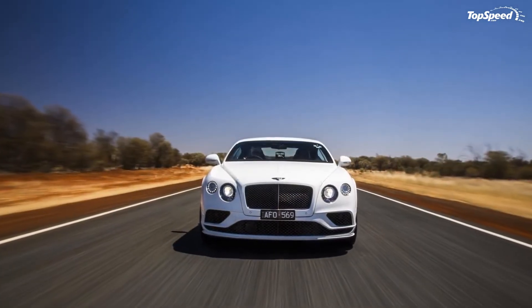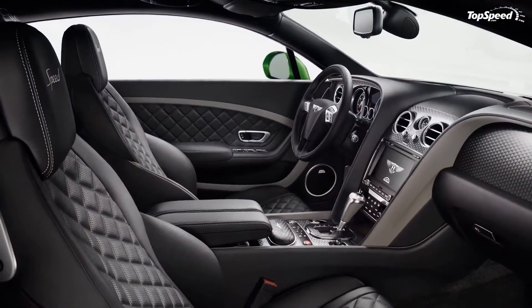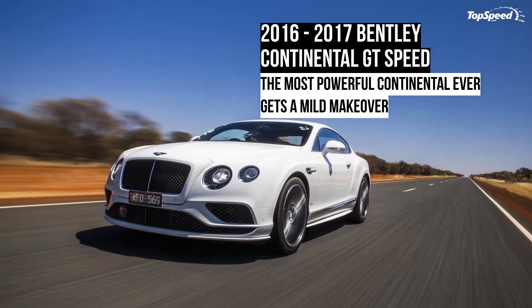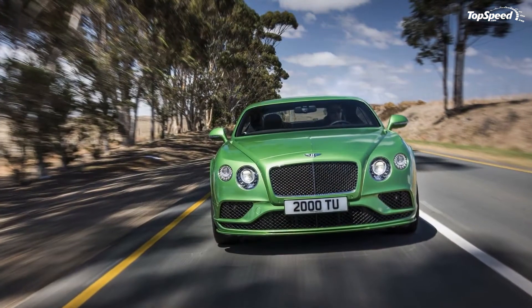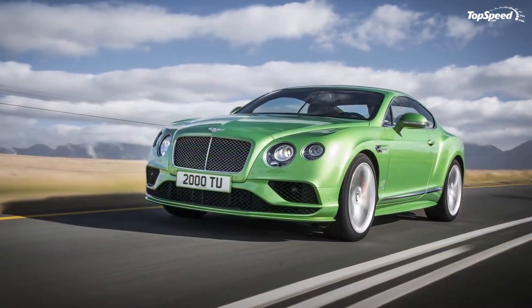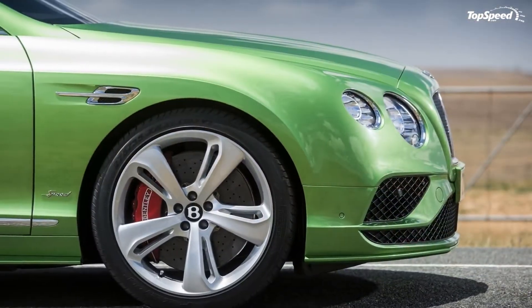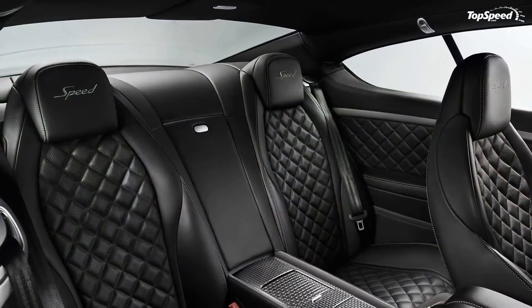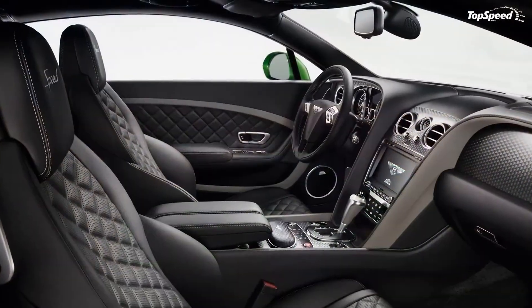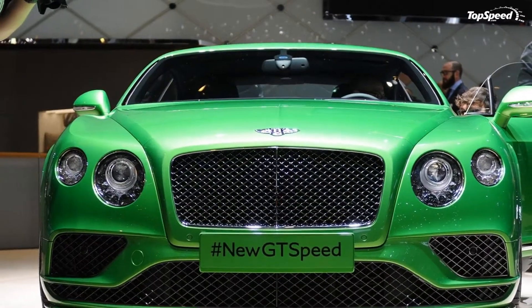While the venerable 6.0-liter W12 powerplant received a 15-horsepower and 15-pound-feet increase in the standard Continental GT, it remained unchanged in the GT Speed. The lack of upgrades to the drivetrain makes sense though, as the range-topping model gained an extra 10 ponies and 17-pound-feet of twist in 2014. The GT Speed carries on with 626 horsepower and 607-pound-feet of torque. Routed to the wheels through a ZF 8-speed automatic, that's enough to propel the heavy coupe from 0-to-60 miles per hour in only 4 seconds, with a mind-boggling top speed of 206 miles per hour.